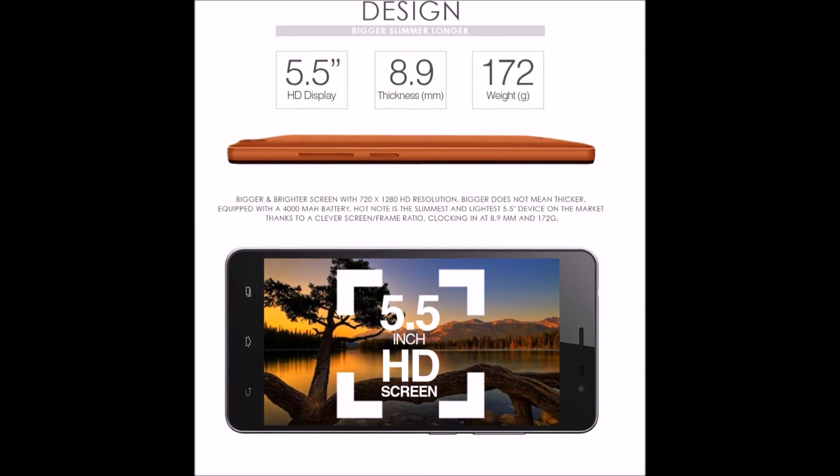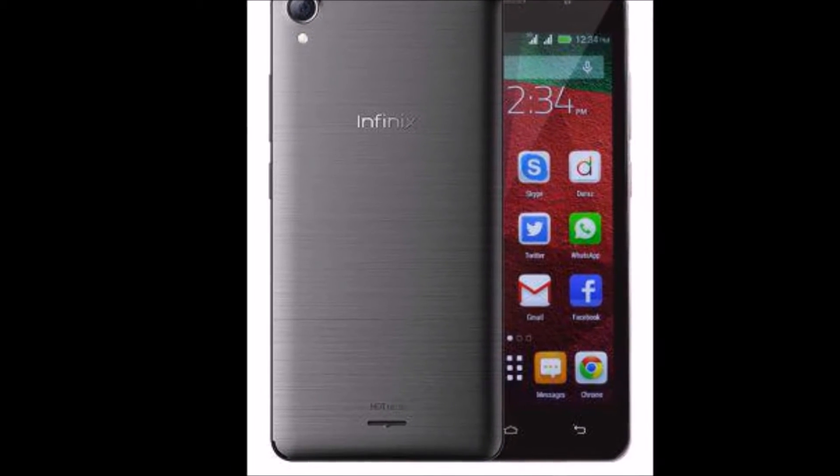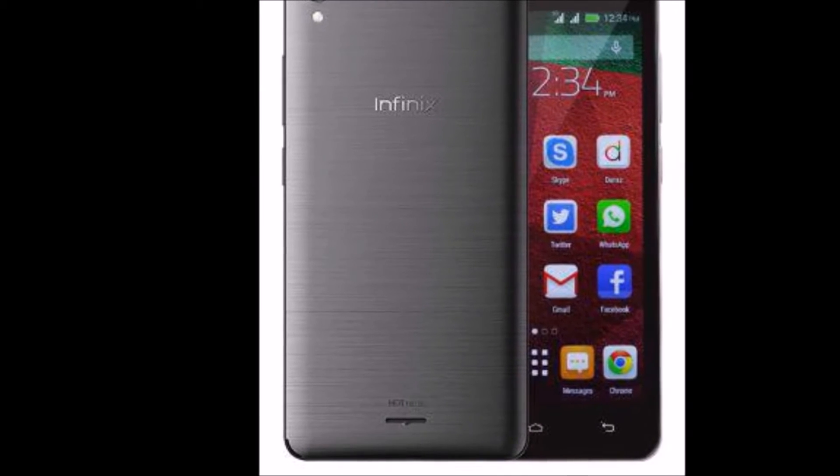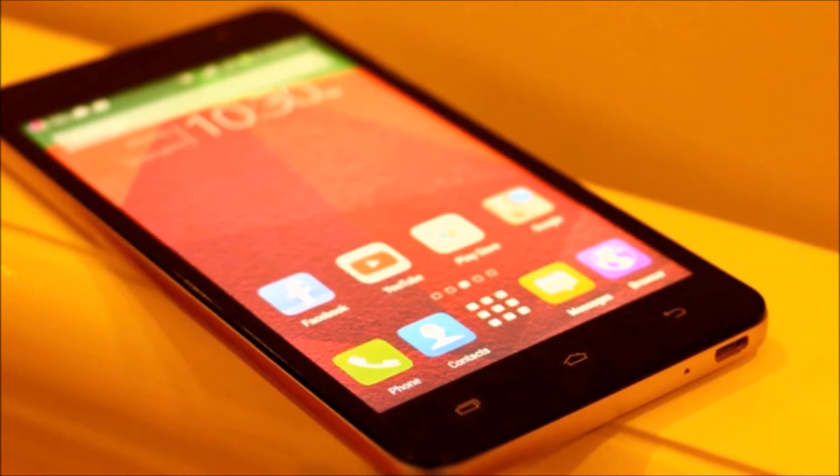The internal storage is 16 GB, making you feel free in snapping your live events with its 8 MP rear camera. You can also save media and multimedia within your smartphone using Wi-Fi or 3G internet.